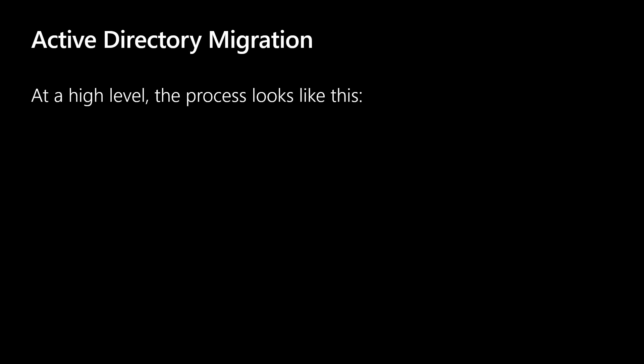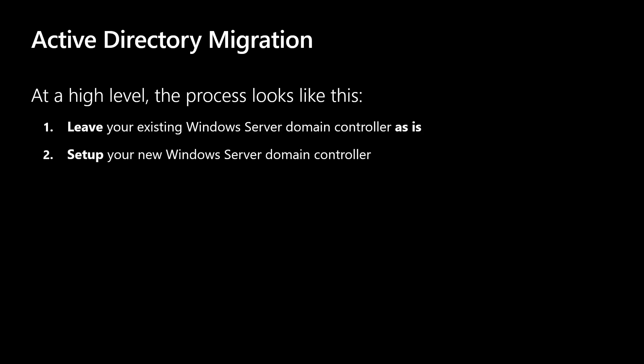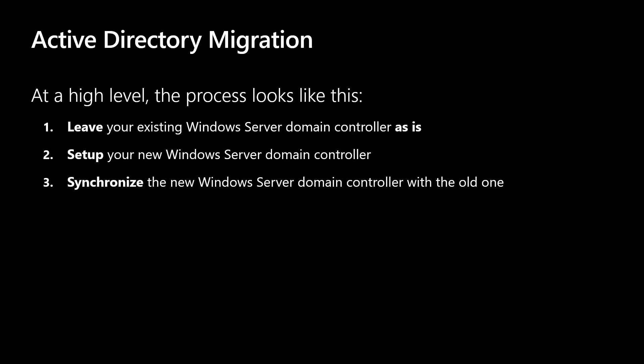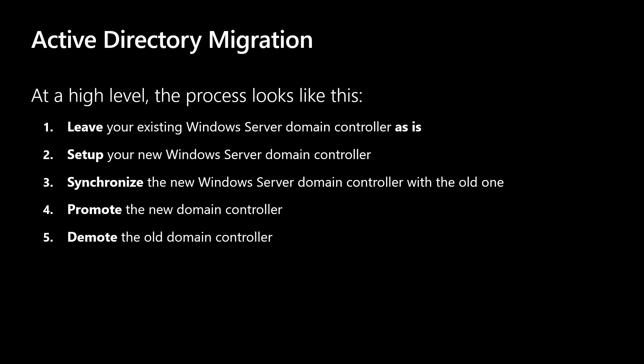I hope I've convinced you to migrate your DCs to at least Windows Server 2016. Here's the process at a high level. If you've never migrated a domain controller: number one, leave your existing DC as is; number two, set up your new Windows Server domain controller; number three, synchronize the new DC with the old one; number four, promote the new domain controller; number five, demote the old domain controller. Five steps — that's the high level. We're going to do this step-by-step, migrating a Windows Server 2012 R2 domain controller to a new Windows Server 2016 domain controller. The process is the same for Windows Server 2019.